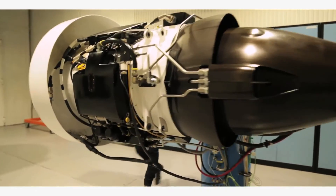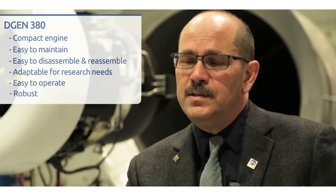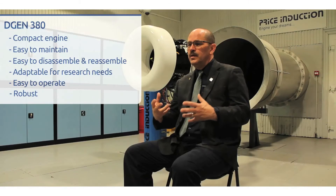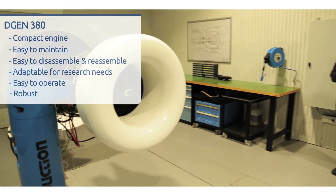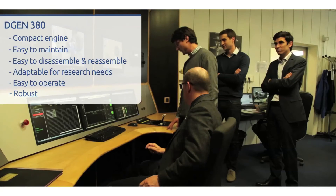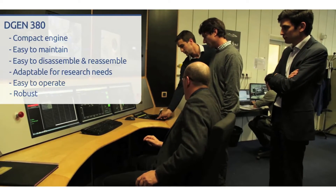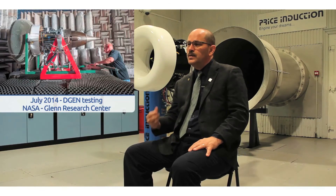Why did NASA choose the DGEN 380 for this project? I think because it's small enough to be operated in our facilities. It looks like it's very easy to maintain, disassemble, and reassemble each of the parts we're able to look at. If we need to modify a part — for example, the fan — if we want to put on a new fan of a different type, we've even talked about ceramic fans or trailing edge serrations. It looks very easy to operate and very robust. We think we can learn a lot from it, and when we did the joint test back in 2014, it had a very good acoustic signature for research — all the fan components were there, the compressor components, and we could see those in the far field as well as the jet noise.